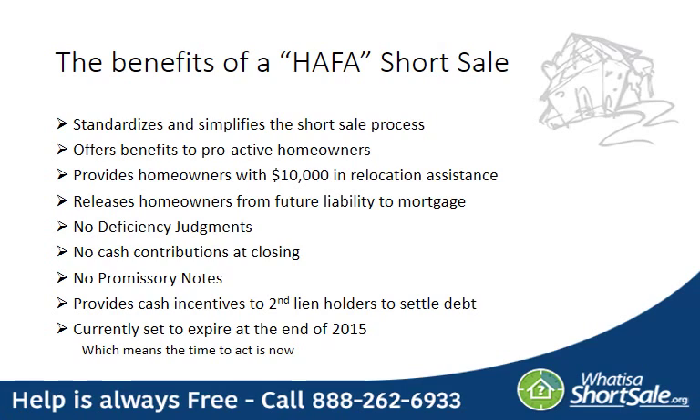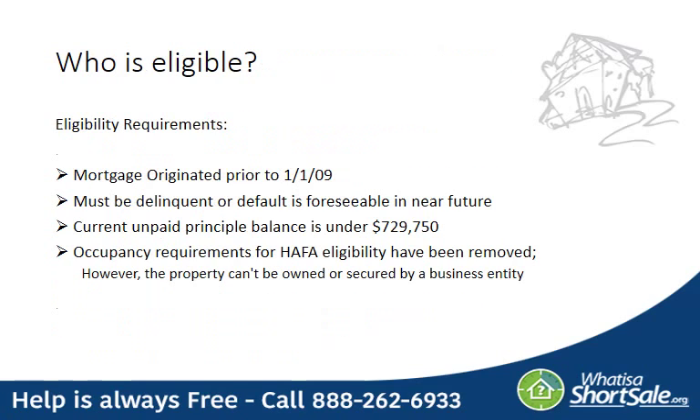The HAFA program does expire at the end of 2015 as of now, so it's important to apply soon if you're looking to take advantage of this incentive. The normal eligibility requirements for HAFA are that the mortgage must have originated prior to January 1st of 2009, you must be delinquent on it or default is foreseeable in the near future, the current unpaid principal balance must be under $729,750, and the property cannot be owned or secured by a business entity.